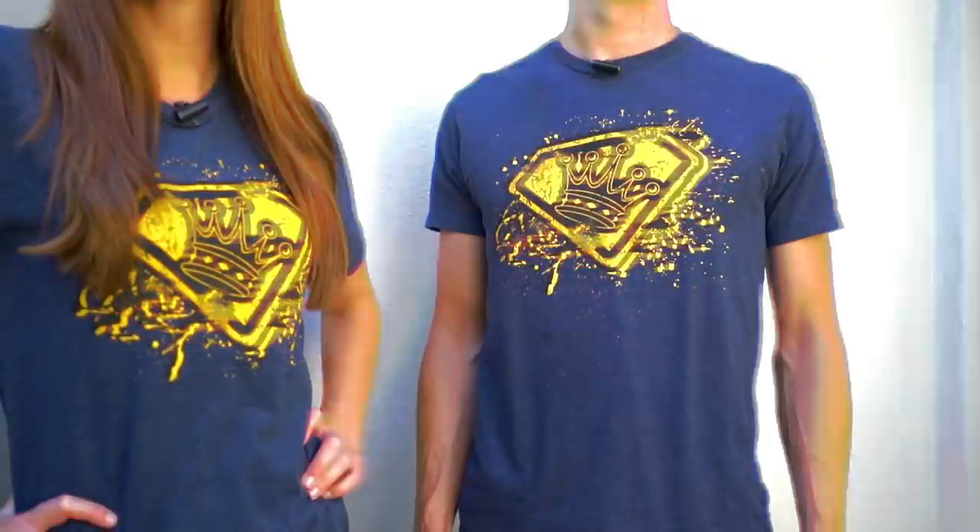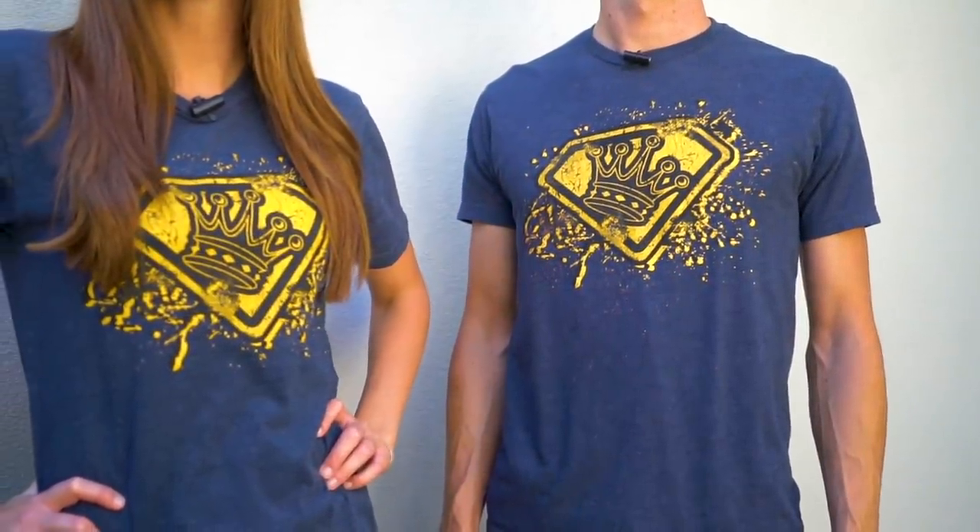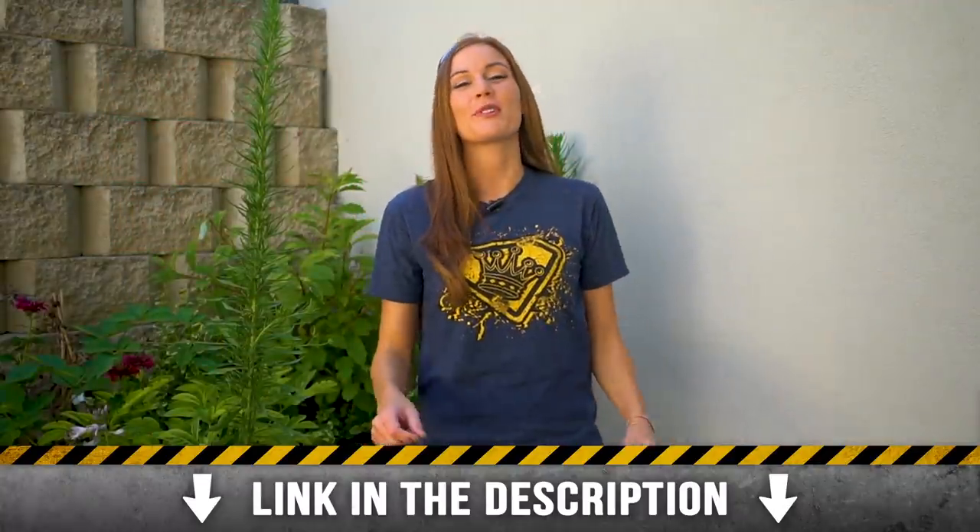Hey guys, in case you haven't heard, this shirt is currently on sale in our shop. There's only about a week or so left before it's gone, so go ahead and click the link in the description below before it's gone.